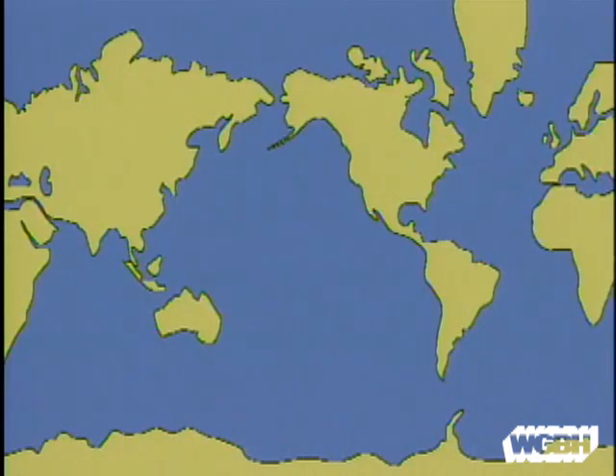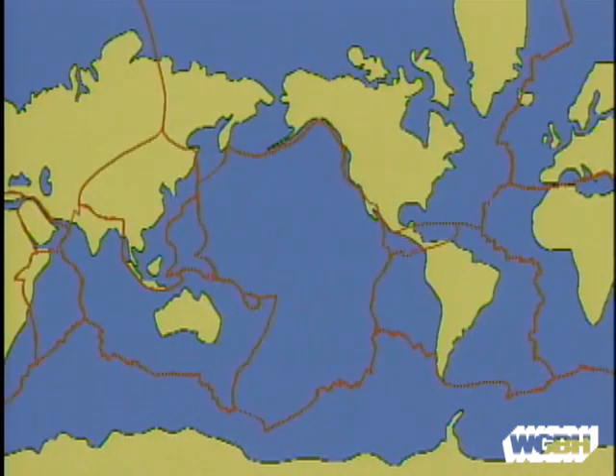According to plate tectonics, the entire surface of the planet is divided into seven major plates that float on the molten interior. Many of the Earth's features were formed by the movement of these plates.